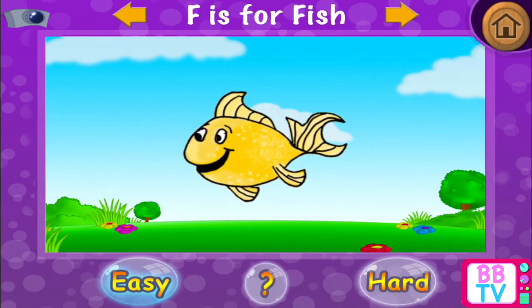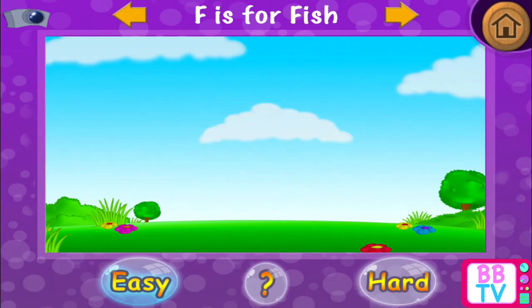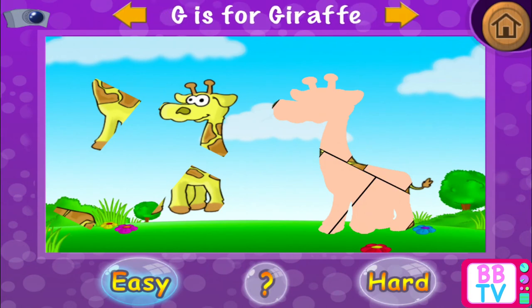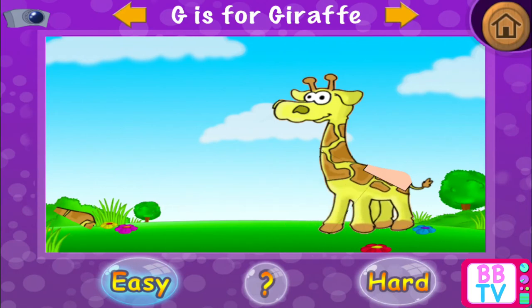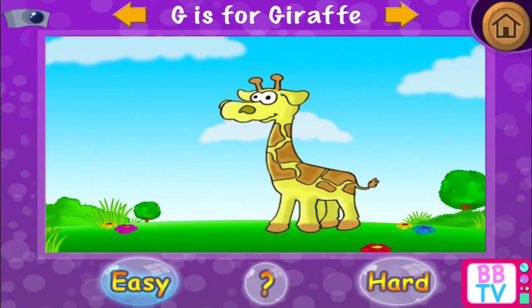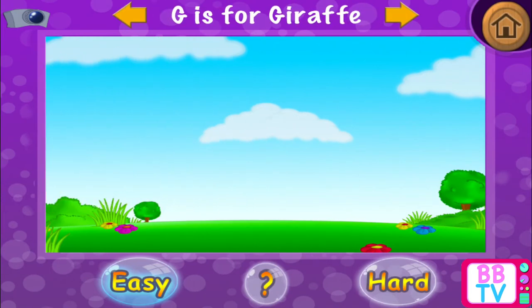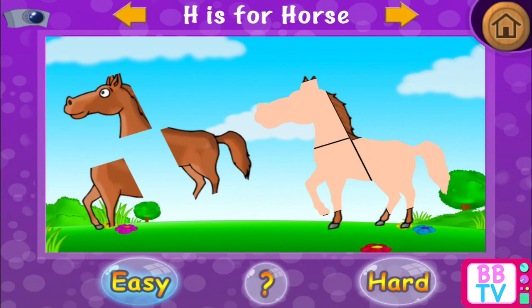Excellent! F is for fish. G is for giraffe. Remarkable! G is for giraffe. H is for horse.